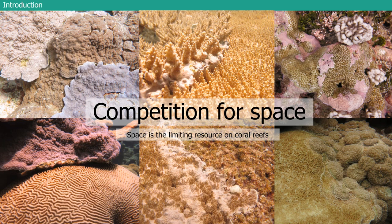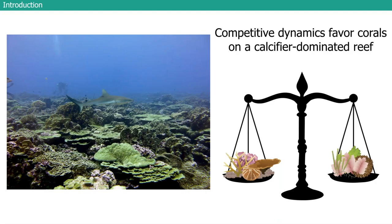On a healthy or intact reef, these competitive dynamics are in a balance that actually favors corals or calcifiers. This is a photo from one of my favorite sites at Palmyra. You can see lots of CCA — that pink bubblegum calcifier — that helps cement coral rubble together, and some species provide chemical cues that coral larvae land on. There's a lot of hard coral, and you don't see as much turf or macroalgae. There's also a lot of rugosity to this reef.